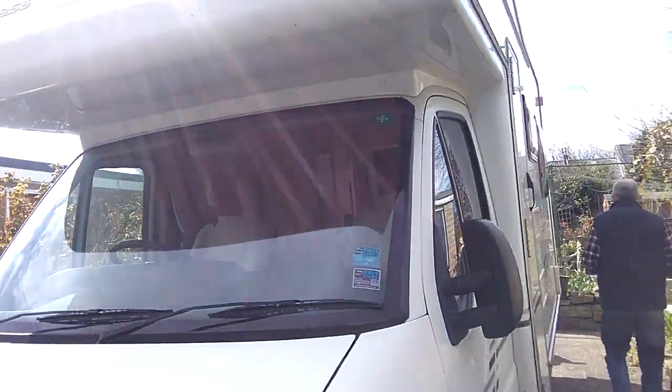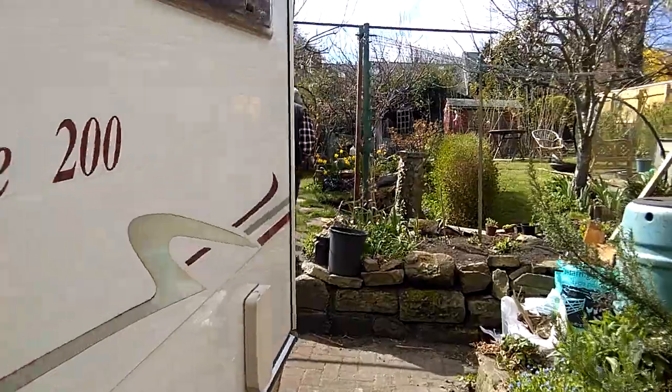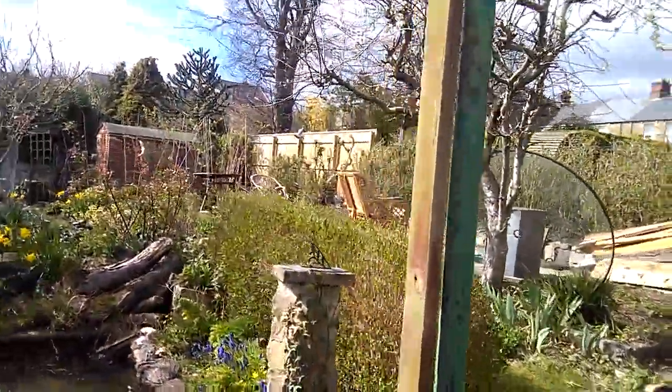This is our mobile home, which has been furloughed. We're spending loads of time in the garden, mainly pulling the summer house down, so that's keeping us sane.